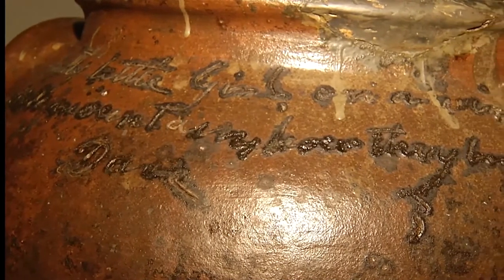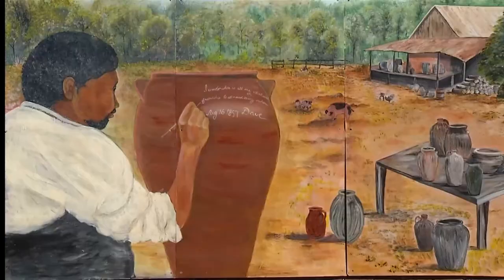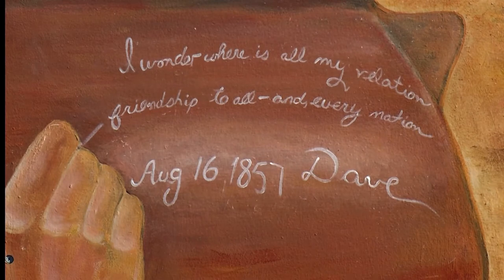Dave's poetry was written into the pots before they were fired. They were rhyming couplets about varied topics like the Bible, the size of the jar it was written on, and one about the buying and selling of his family members, which says: 'I wonder where is all my relations, friendship to all and every nation.' Justin thinks it shows a rebellious nature in Dave. The weight and constriction on Dave is what made him push back, and because of that he became strong. His strength is exhibited through these words on these great vessels that we have still today.